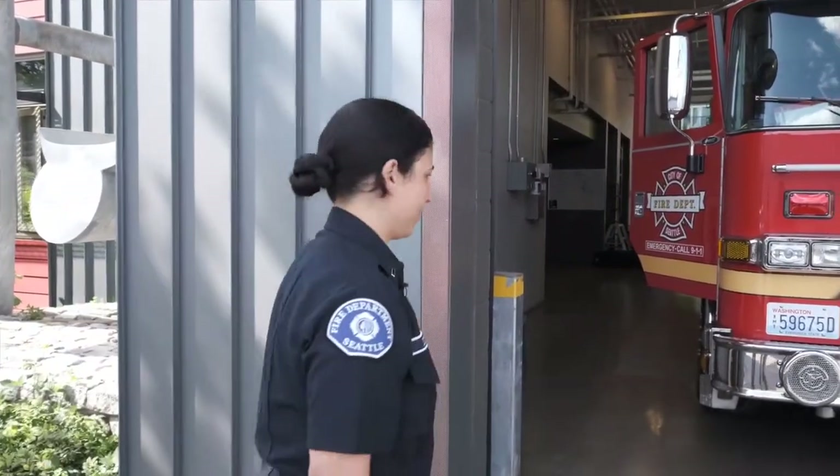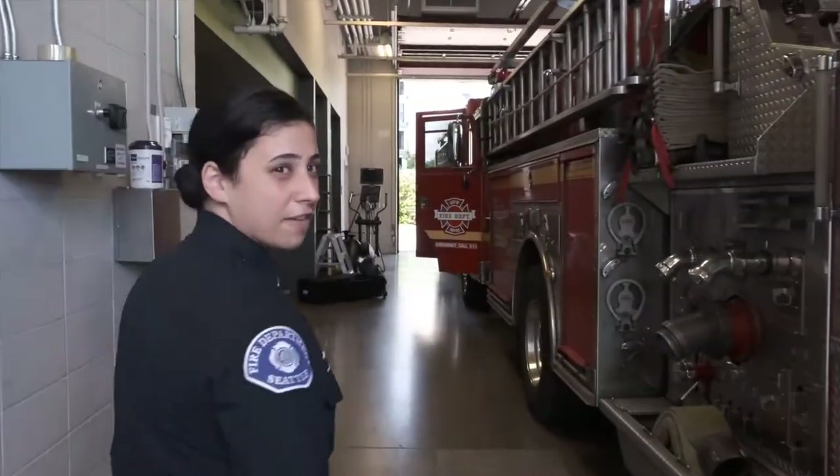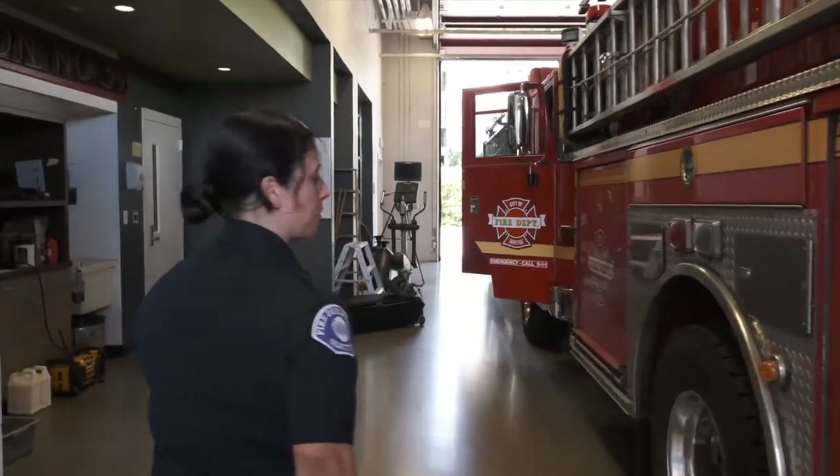I'm Lieutenant Amina Bakke and this is Fire Station 39. Let's take a tour. We're walking in through the apparatus bay. This is where the fire engine and the fire truck lives and any other equipment we may have.